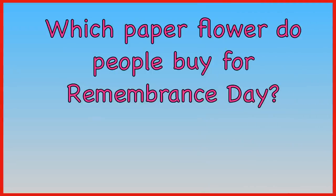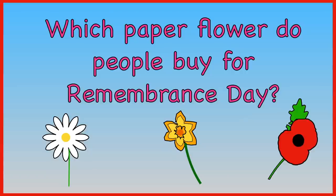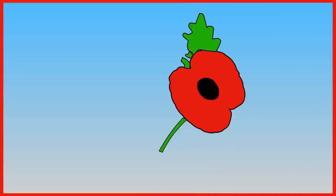Which paper flower do people buy for Remembrance Day? Daisy, daffodil, or poppy? The answer is poppy.